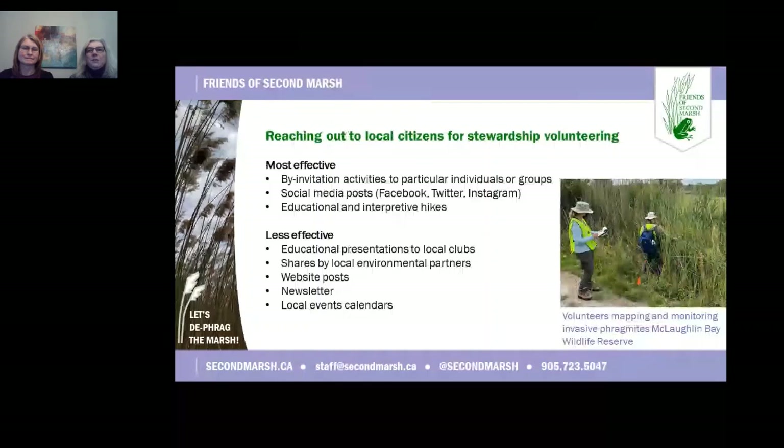To have a volunteer, you've got to find a volunteer, and as a small organization, Friends of Second Marsh relies heavily on volunteers. The top three outreach methods — invitation activities with known contacts and supporters, social media posts to our followers, and open-to-the-public hikes — are consistently successful at reaching and cultivating stewardship volunteers. Friends of Second Marsh has recently begun presentations to local clubs and organizations, hopeful to expand volunteer resources and develop relationships similar to our long-time partner General Motors, who posts activities to their internal website or organizes team-building events for employees and their families.